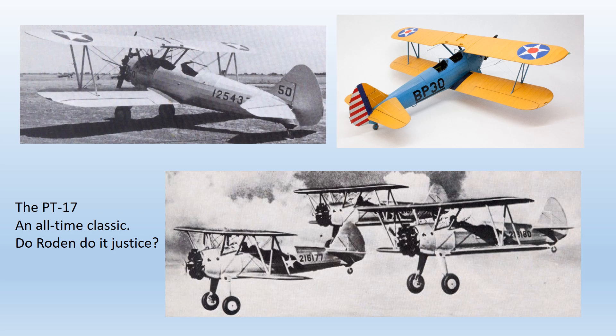Although widely known as the Kaydet, the official title for this aircraft was the Stearman Boeing Model 75. Whilst its history has generally been very well documented, one less explored area is its link with the Royal Air Force. Although it was never operated by the RAF, many RAF pilots completed their basic training in this aircraft.